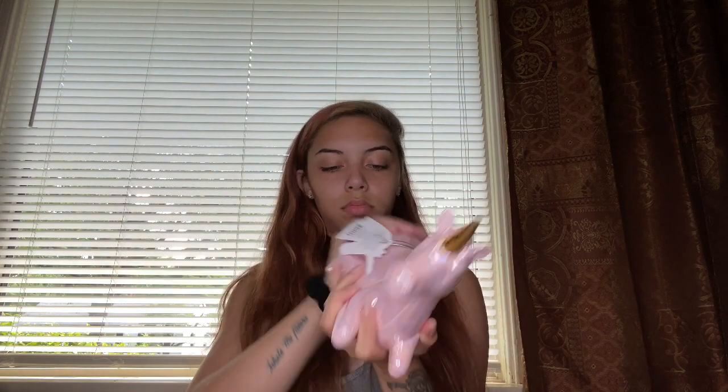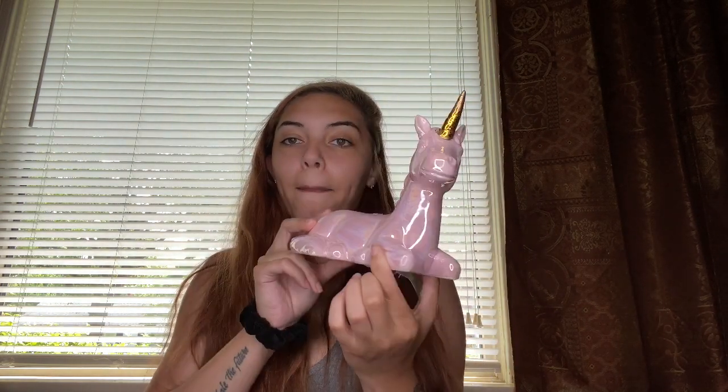I also got this for Paris — it's a unicorn piggy bank, iridescent pink. This was ten dollars from HomeGoods. I got it mainly as a decor piece since her theme is unicorns. They had a white one too but I thought the pink would look cuter since her dresser is white. She's not really going to need a ton of decor since she's a kid and mostly just cares about toys.